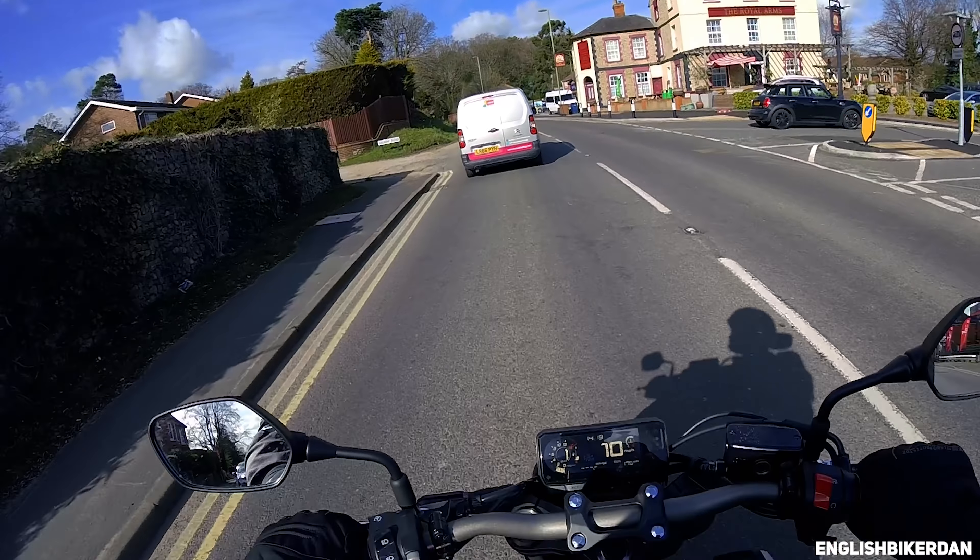After riding my 500X for so long, this just feels so small. It doesn't feel like a real bike — it's like some little kid's toy that I've got on.